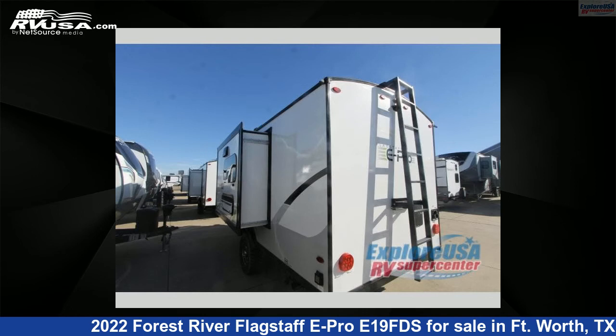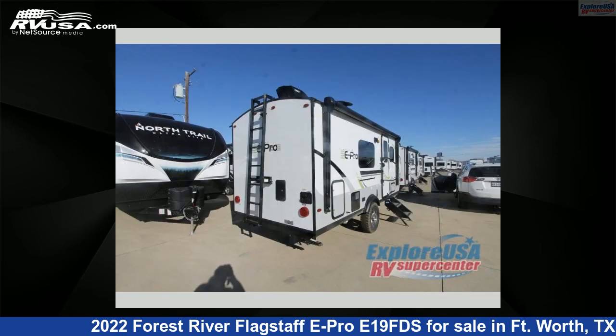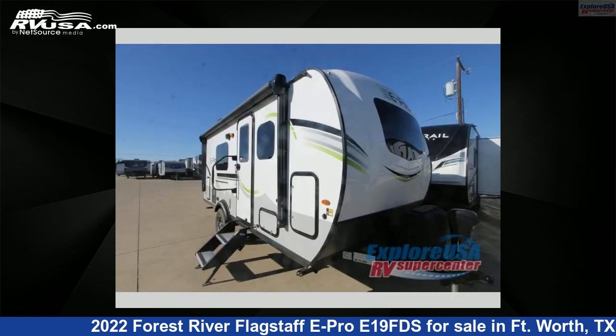This new Forest River is 20 feet 0 inches in length and features one slide out, sleeps three, and 31 gallons fresh water capacity. The floor plan layout of this travel trailer features a Murphy bed and rear bath.